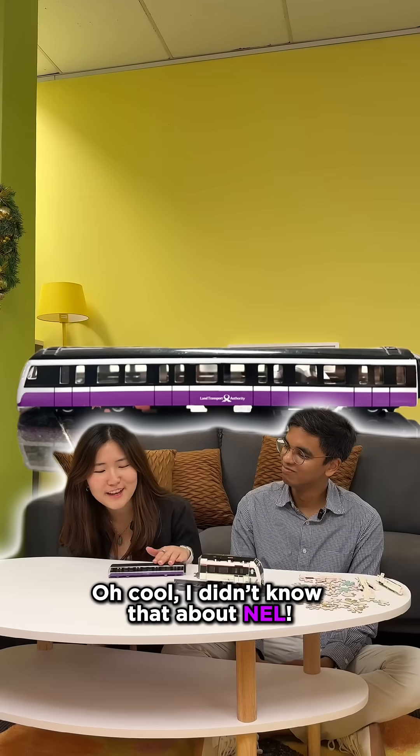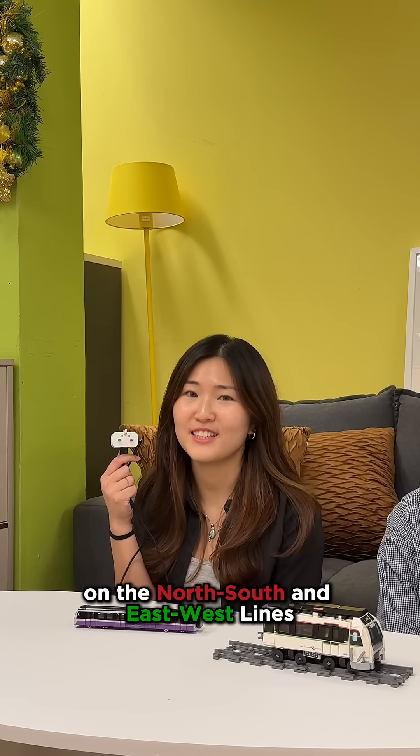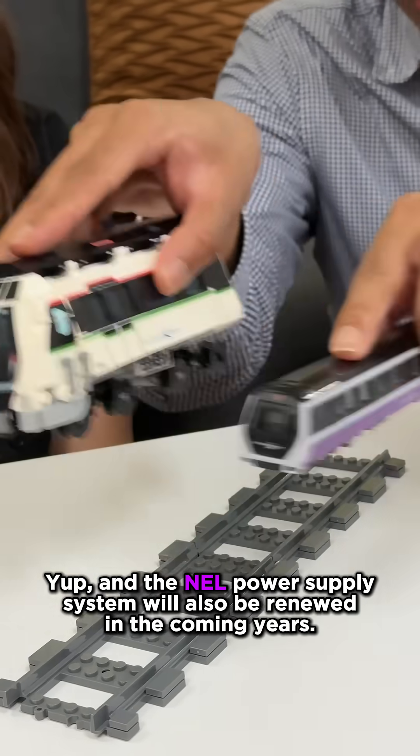I didn't know that about the NEL. We've been upgrading the power systems on our North-South and East-West Lines for real-time monitoring and better fault detection and prediction. And the NEL power supply system will also be renewed in the coming years.